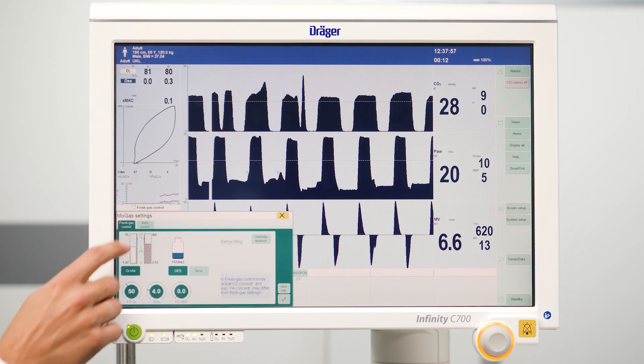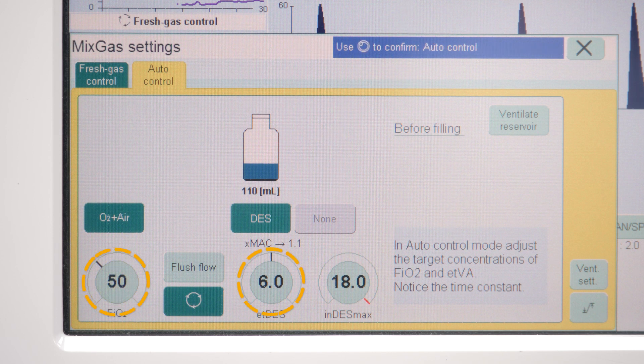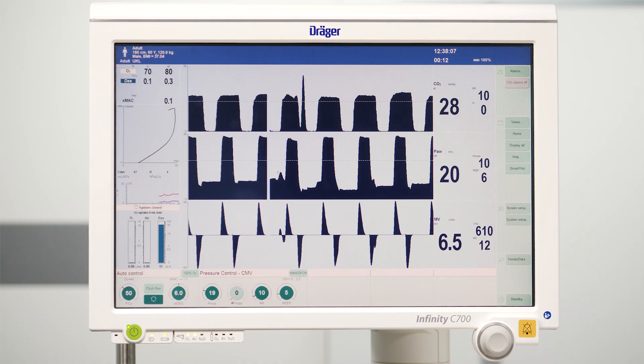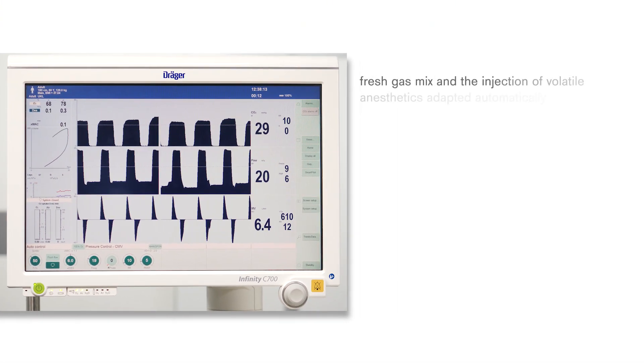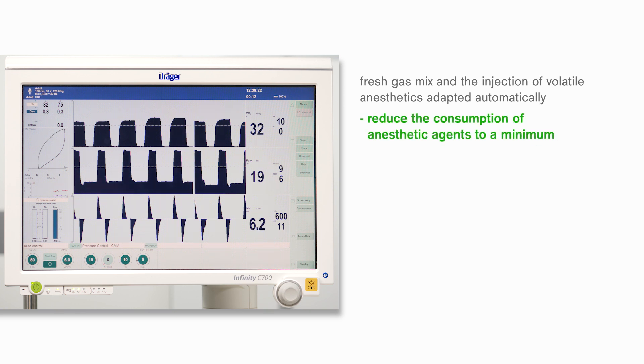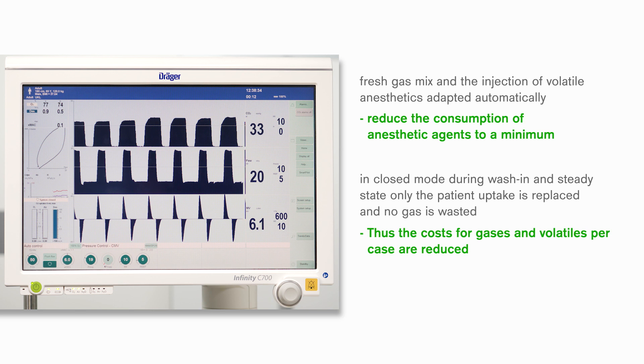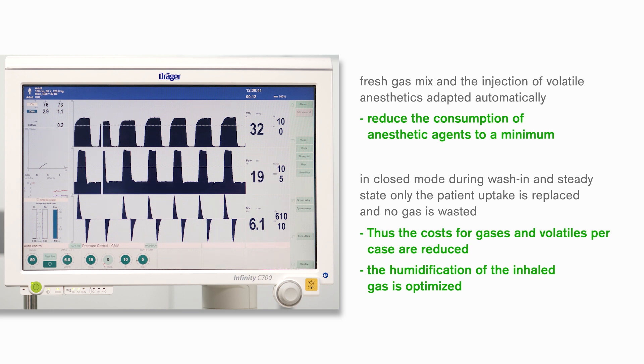In the auto-control mode of Zeus IE, you can set your target values for the inspiratory oxygen concentration and the expiratory anaesthetic agent concentration. The Zeus IE will then quickly and accurately achieve these values and maintain them by automatically adapting the fresh gas mix and the injection of volatile anaesthetics. This simple and safe function also allows you to reduce the consumption of anaesthetic agents to a minimum, as it is able to work in closed mode during wash-in and steady state, meaning only the patient uptake is replaced and no gas is wasted via the scavenging. Thus, the costs for gases and volatiles per case are reduced, and the humidification of the inhaled gas is optimised due to a maximum of re-breathing.